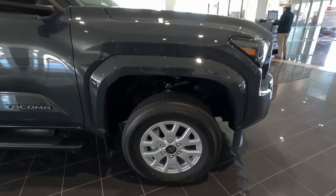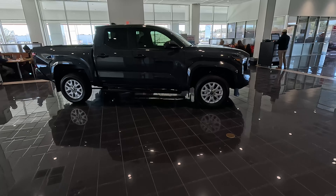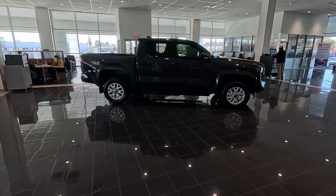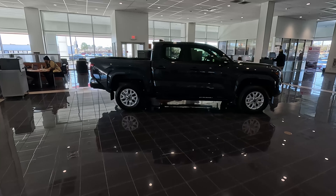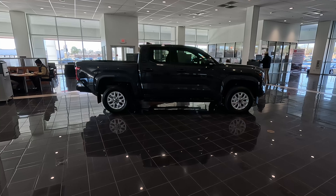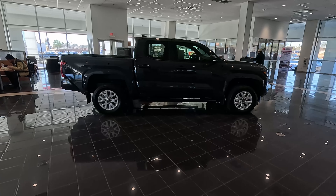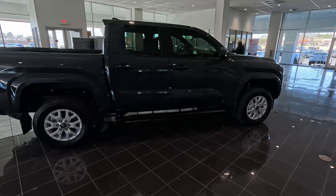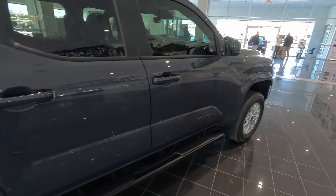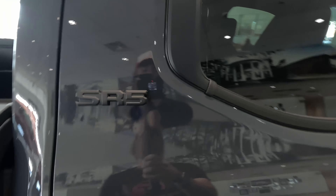Very nice. Disc brakes back behind. Coil springs up front, and coil springs back in the back — though I do believe the SR gets leaf springs in the back still, at least that is what the media site says. This is the lowest trim I've ever seen in person. We do have some fixed-in-place running boards, dark accents for the Tacoma badge right here on the door, body-painted door handles which I really like, and then the SR5 badge here on the door.